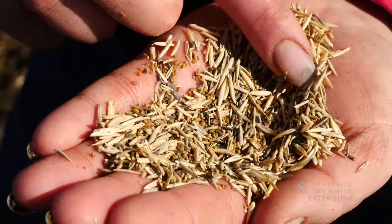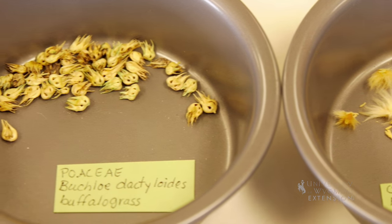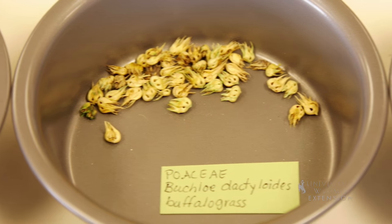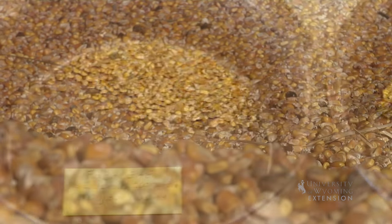Seeds come in all shapes and sizes. Their shape and size are adaptations to dispersal and how much energy it will take to feed the seed through dormancy and until it can germinate and start producing food through photosynthesis.